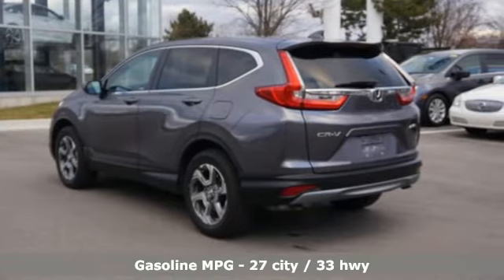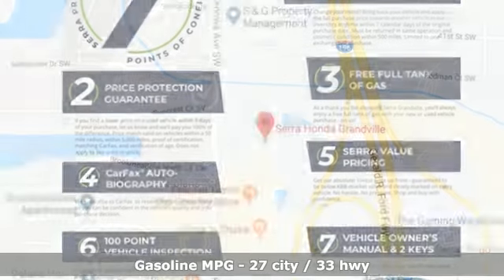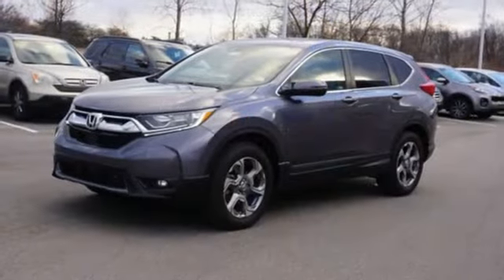Intercooled turbo inline four-cylinder engine, front heated leather bucket seats, AM-FM satellite radio, auto dimming rear view mirror, dual zone climate control.